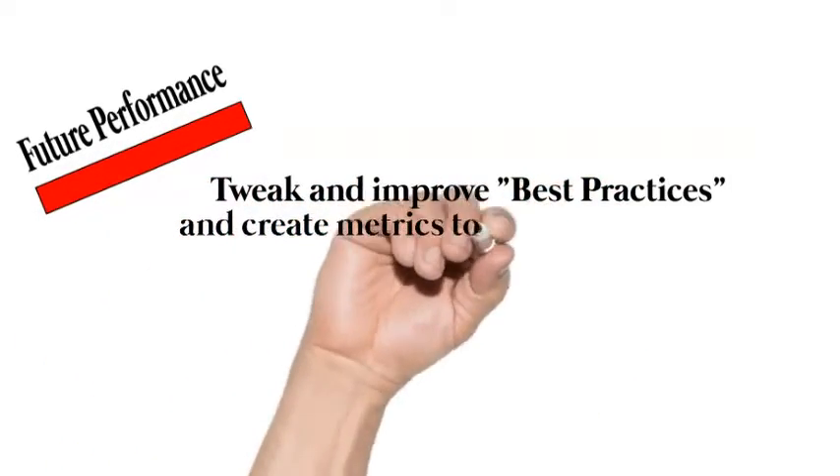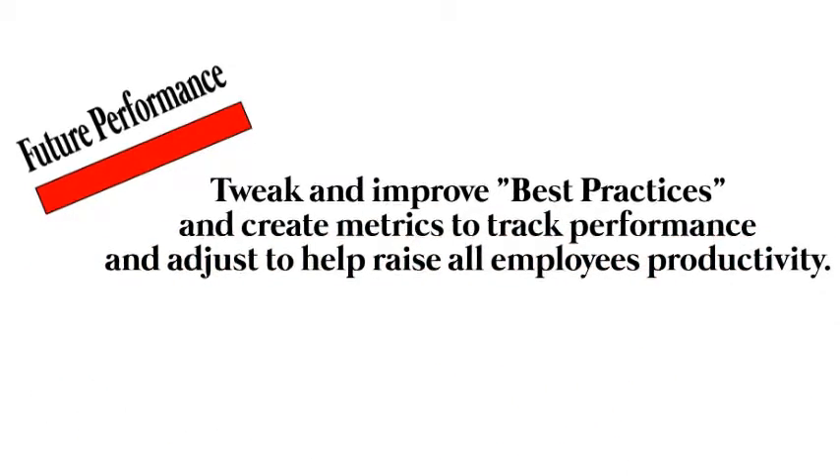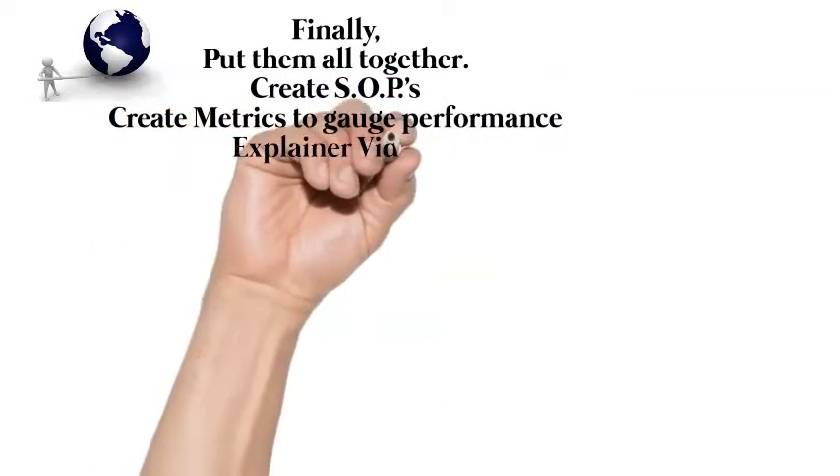Tweak and improve best practices and create metrics to track performance and adjust to help raise all employees' productivity. Finally, put them all together: create SOPs and create metrics to gauge performance.